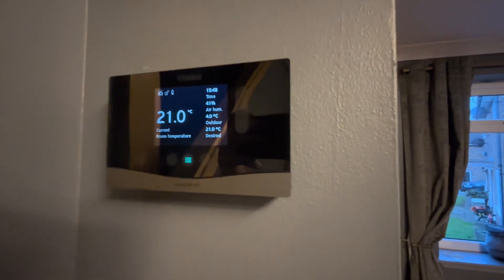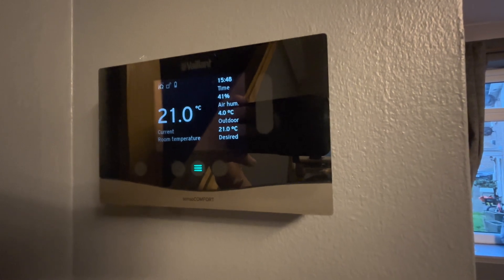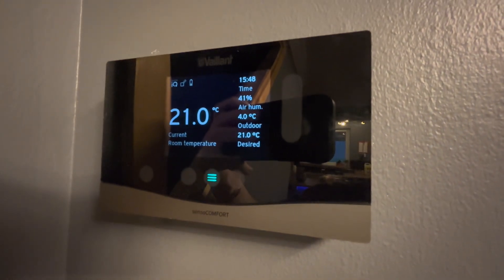So in conclusion, with this data, it gives us an average running cost of about £1.45 per day for all energy consumption for the entire property. So are heat pumps and solar panels worth it? I definitely think so here.